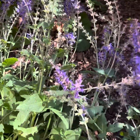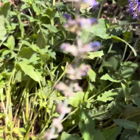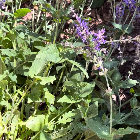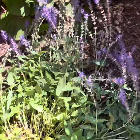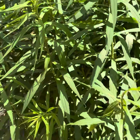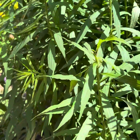They bloom at the same time as the peonies. Now they put off a smell that's not great for the house, but I love that they attract the bees. This is goldenrod — in another month or so it's going to be super tall and filled with bees.